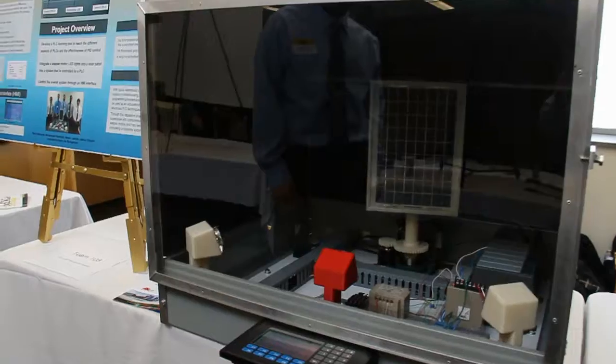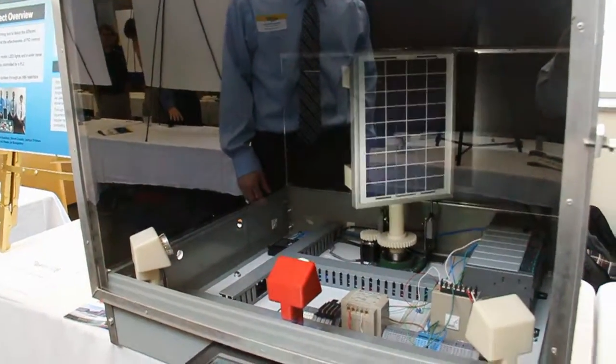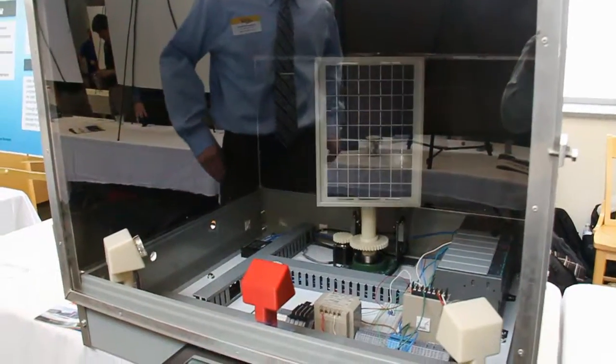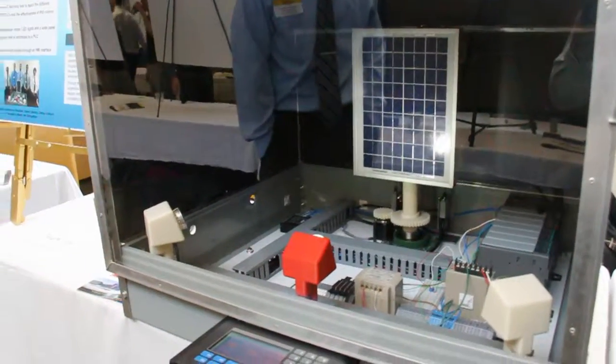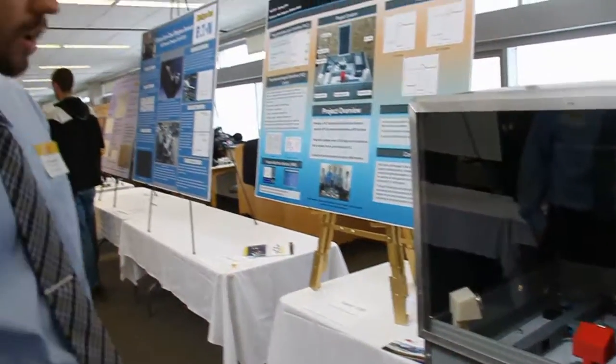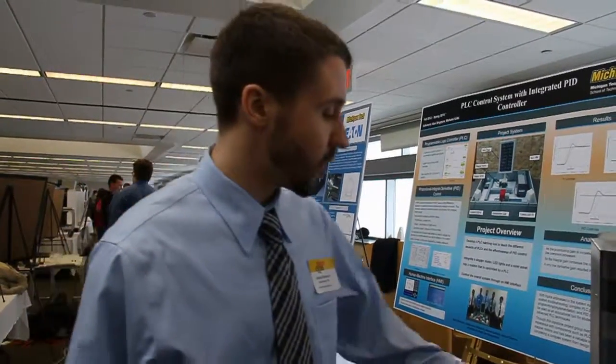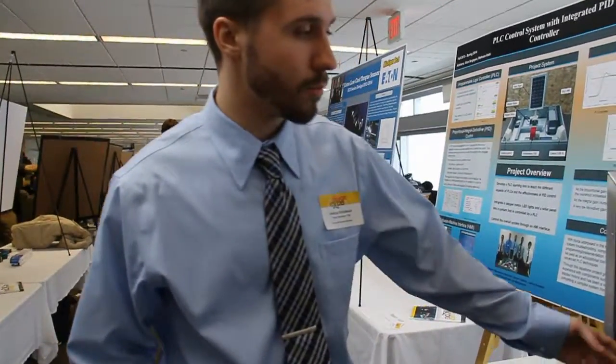We have a solar panel that's rotated by a stepper motor. The ambient light changes our system, and the rotation of the solar panel also changes it. We want to keep the solar panel open voltage at a constant, and by doing that, we adjust the outside lights to increase or decrease the voltage to keep it at a set point.